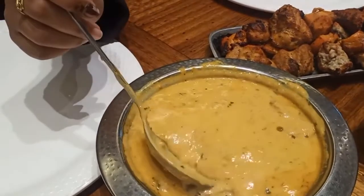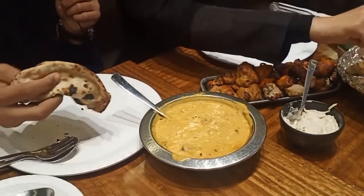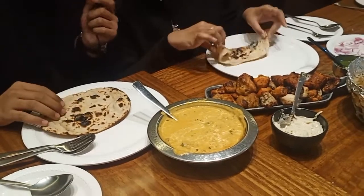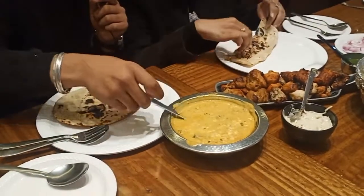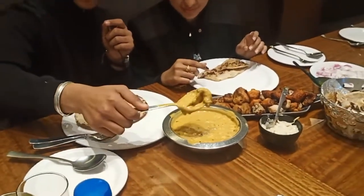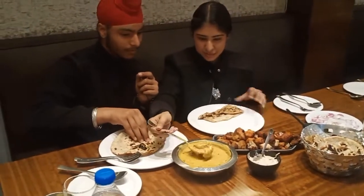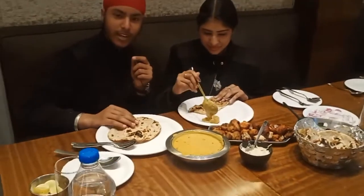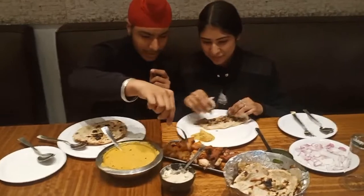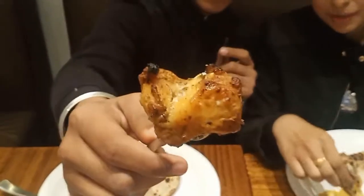So we will start with it. We will take our roti and try the butter chicken. This piece is very good, and this piece of butter chicken has a little bit of masala.